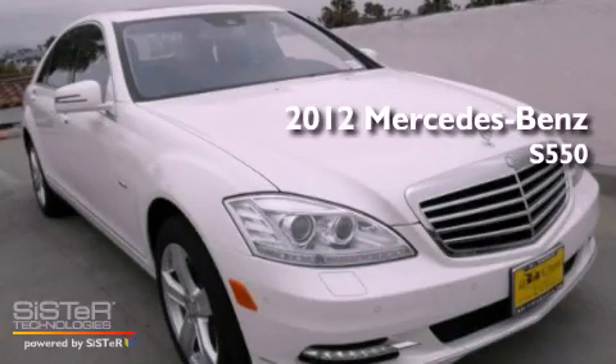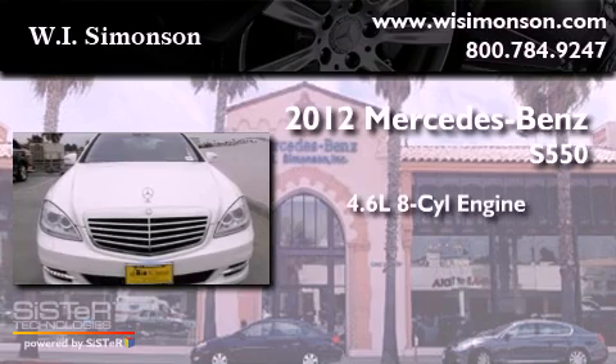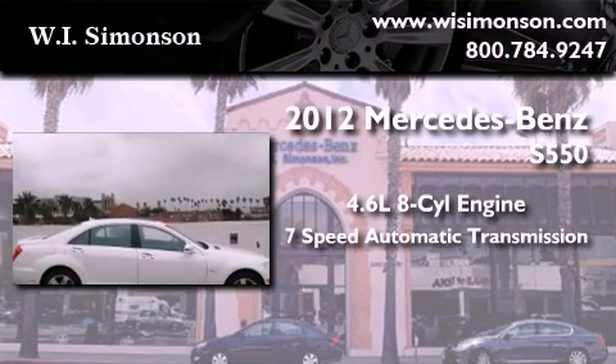This is a brand new 2012 Mercedes-Benz S550. It has a 4.6-liter 8-cylinder engine and a 7-speed automatic transmission.